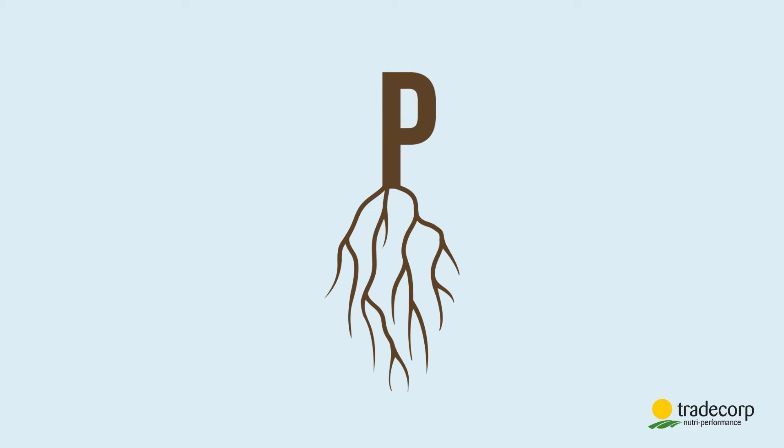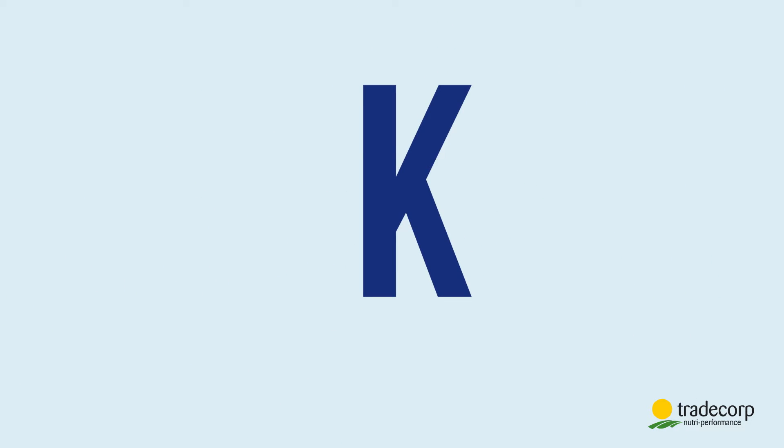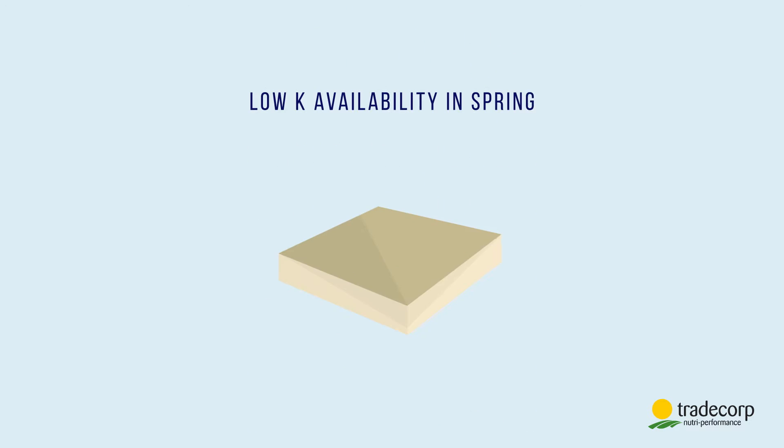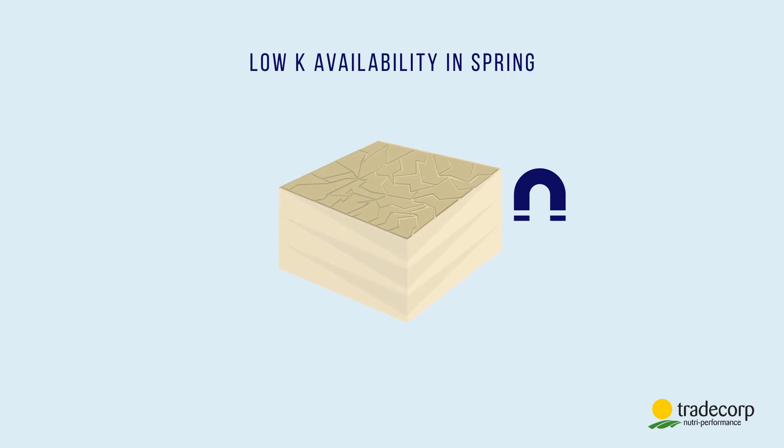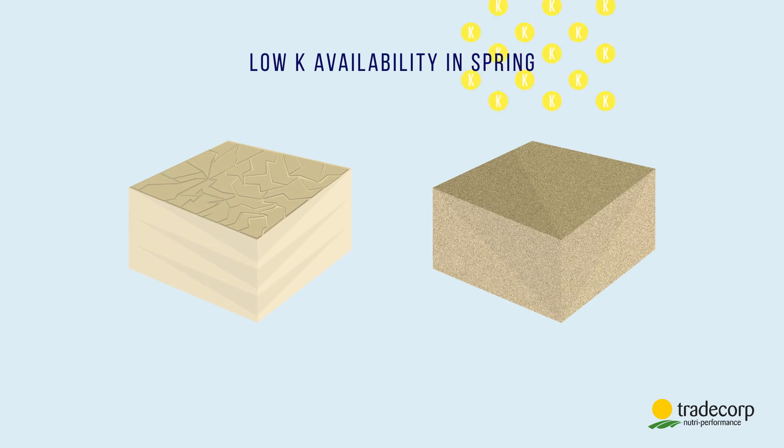But phosphorus isn't enough. Plants also need potassium. It stimulates photosynthesis. Potassium can be missing because the clay-humid complex can act as a magnet fixing the potassium, or because the soil is sandy and the potassium is easily leached.